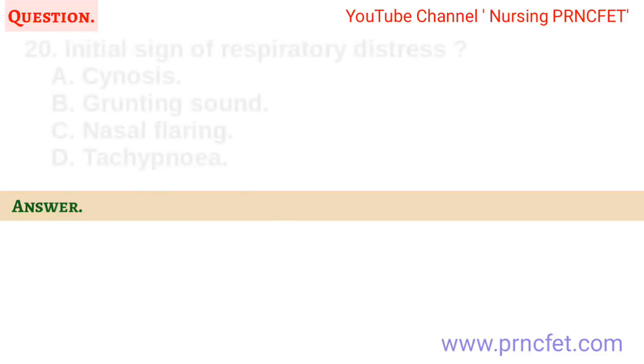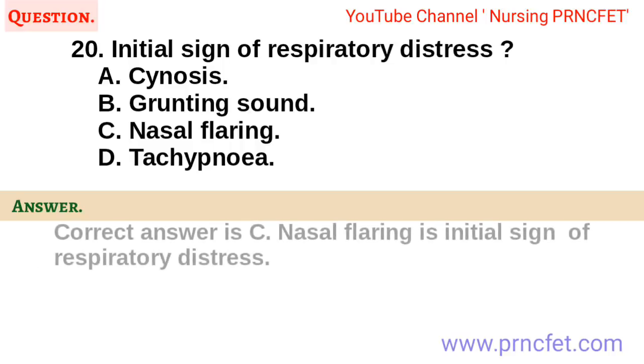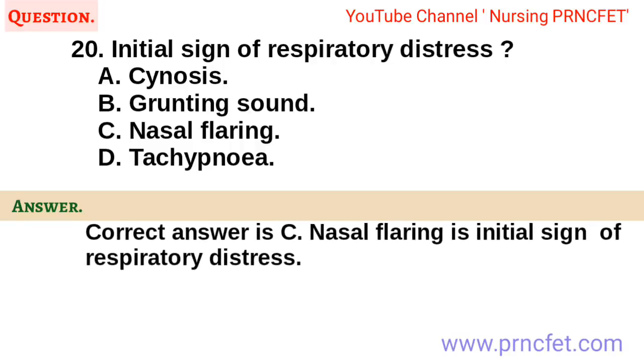Question 20. Initial sign of respiratory distress. A. Cyanosis. B. Grunting sound. C. Nasal flaring. D. Tachypnea. Correct answer is C. Nasal flaring is the initial sign of respiratory distress.